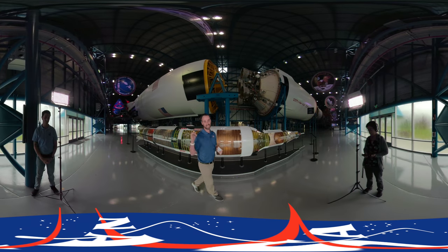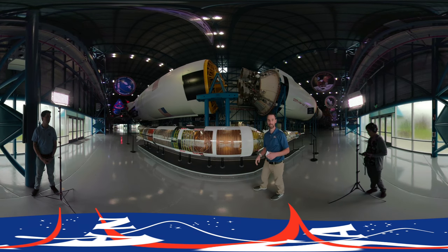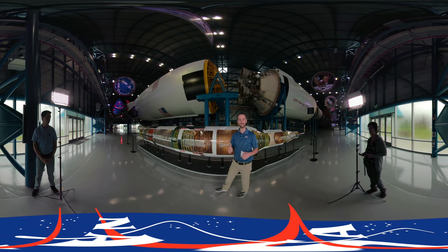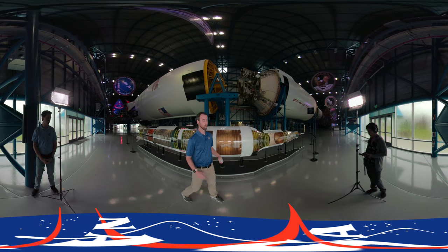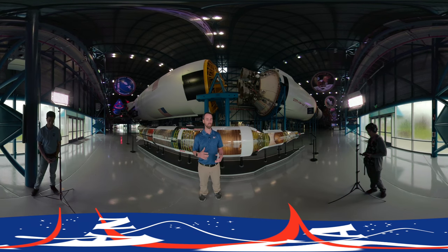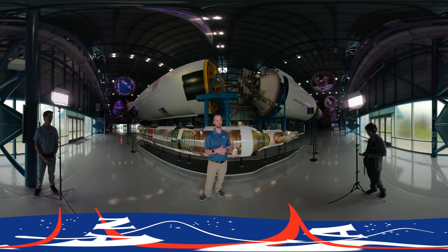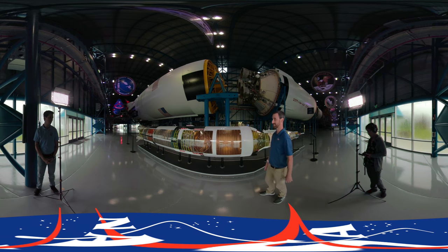We're now here alongside the Saturn V rocket at the top of the first stage and the bottom of the second stage. That second stage uses five J-2 engines to produce about a million pounds of thrust to propel the rocket through the uppermost part of Earth's atmosphere. To this day, it's still the tallest rocket to ever fly — at about 363 feet tall, that's about 60 feet taller than the Statue of Liberty. Because this rocket and this exhibit are so massive, we wanted to show you this scale model to give you a better perspective of how big this thing is.